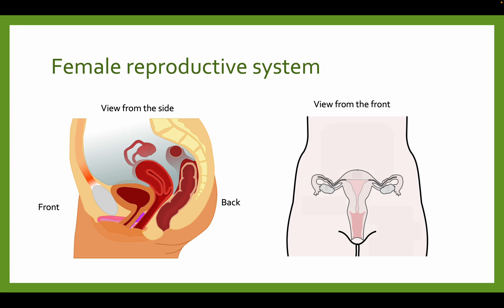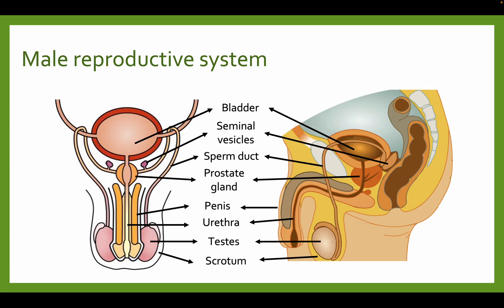And that is pretty much it for the male reproductive system. I highly recommend watching this video again so that you fully know all the roles of the different structures in the male reproductive system, and try to annotate it. Thanks for watching.